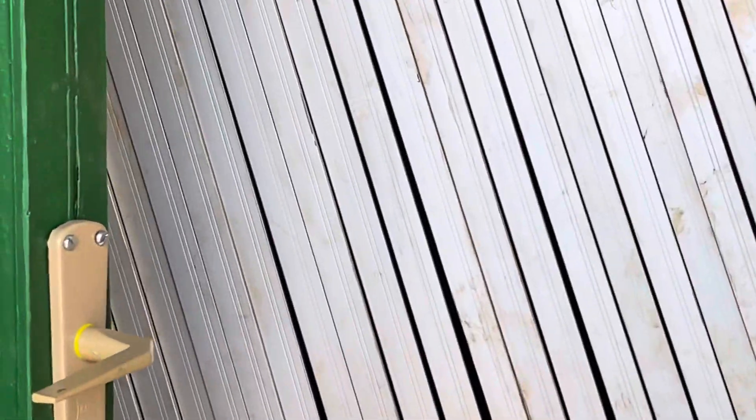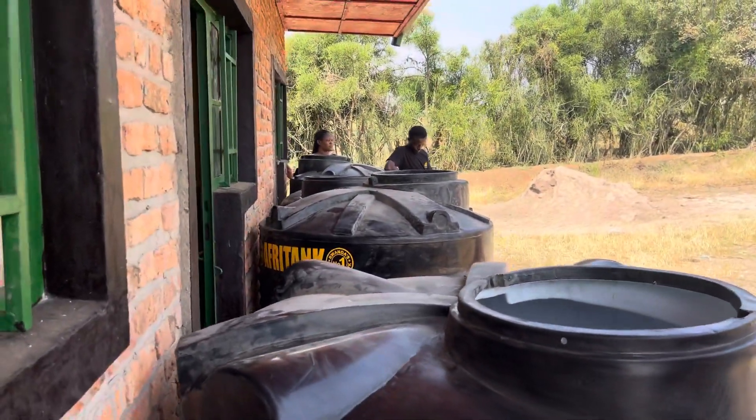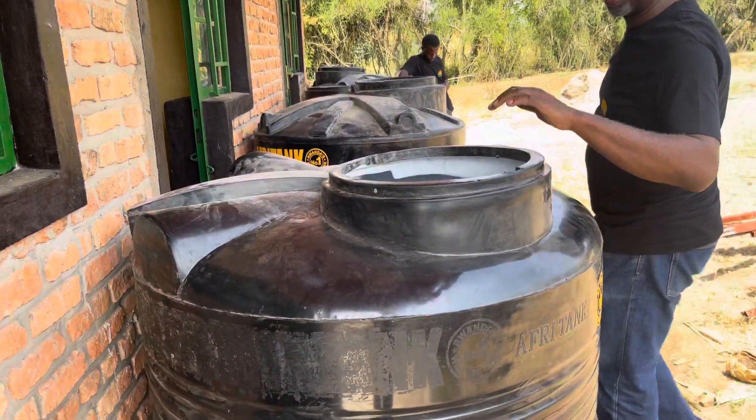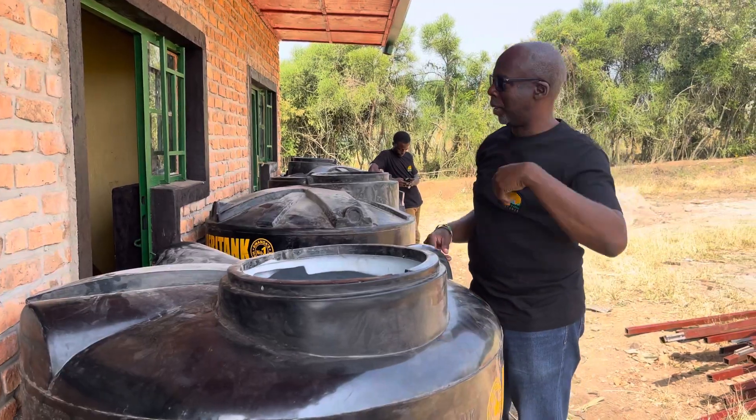So you can see we've got the solar panels that we'll be using for the greenhouse. And these water tankers are for the fertilizers — we're going to be using these water tankers for the fertilizers that will be going into this greenhouse.